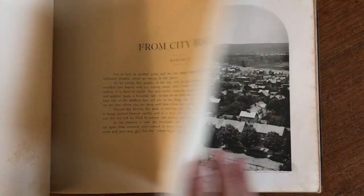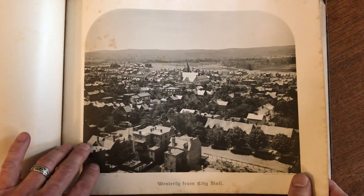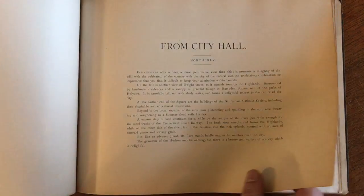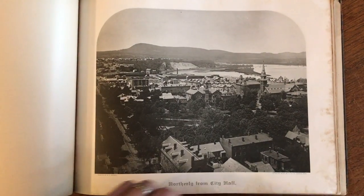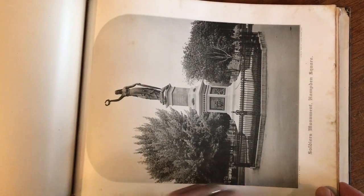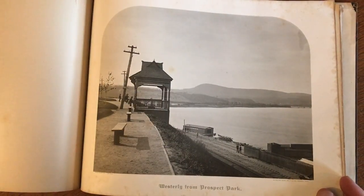Here's a nice panoramic bird's eye view. Each image does come with a letterpress descriptive leaf. Here's another panoramic bird's eye view, yet another bird's eye view. Here is a monument. There are a total of 20 of these images within the book.